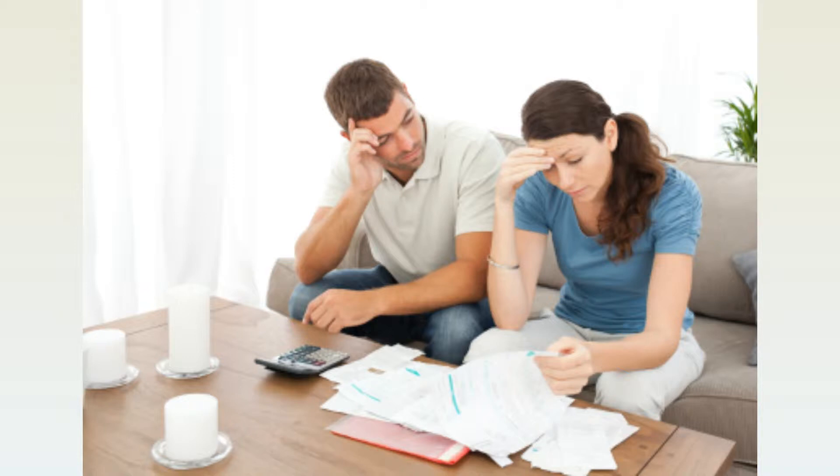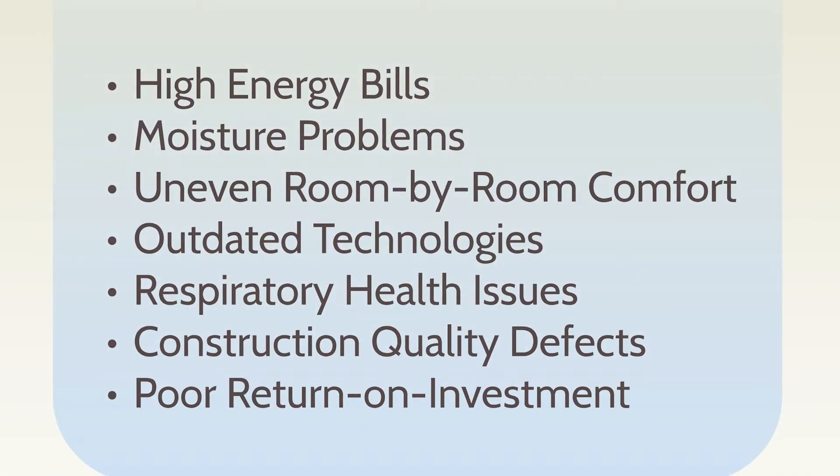That's why it's not surprising home buying can be such an overwhelming experience, with numerous pitfalls to consider, such as high energy bills, moisture problems, uneven room-by-room comfort, outdated technologies, respiratory health issues, construction quality defects, and poor return on investment.